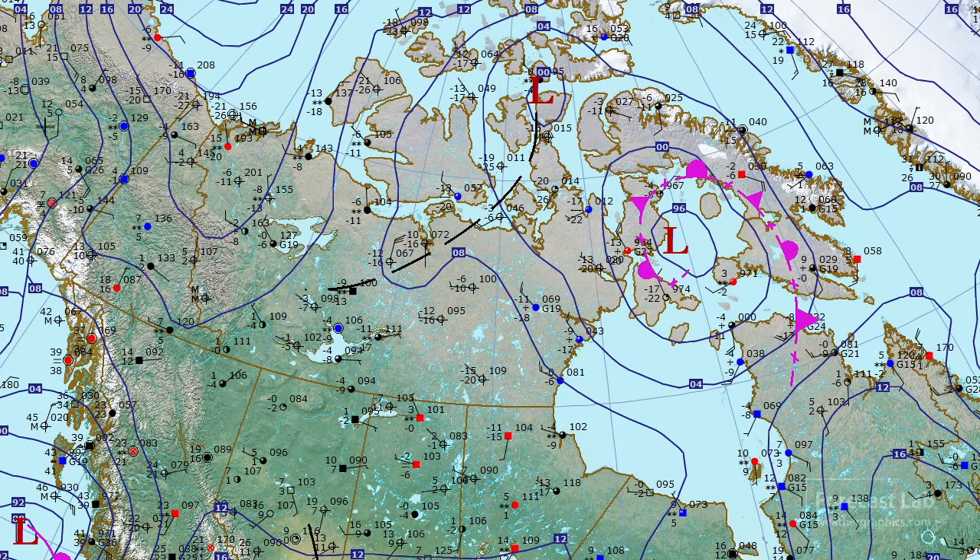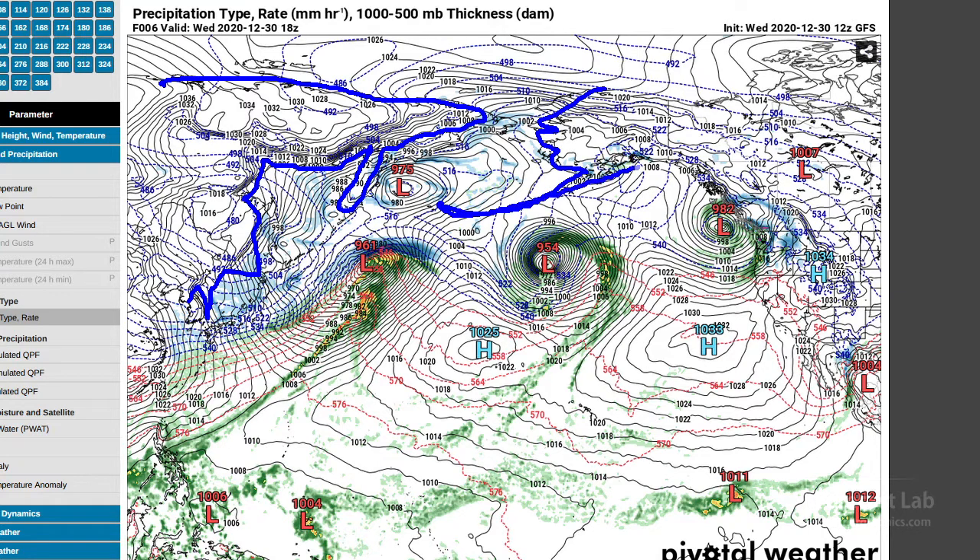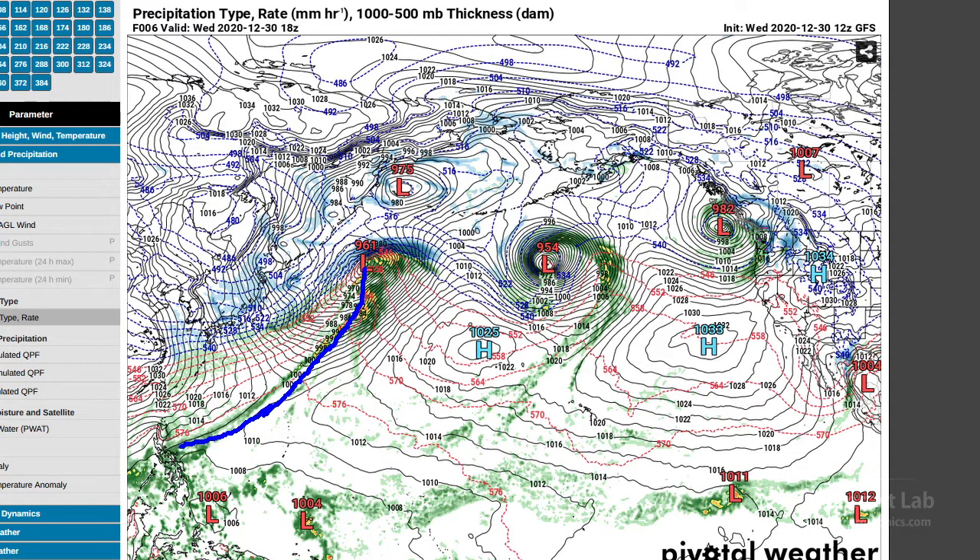Now one interesting thing going on in Alaska — let me show you the models. So we're looking at the North Pacific here. There's Korea, Asia, Siberia, the north coast of Russia, then we have Alaska, the Aleutians, and then the west coast of the US. Hawaii down here, Guam is right there, Japan located right there, and the Philippines right there. So we've got this very strong weather system off the coast of Japan — it's out over the ocean — and that cold front extends all the way down to the Philippines.